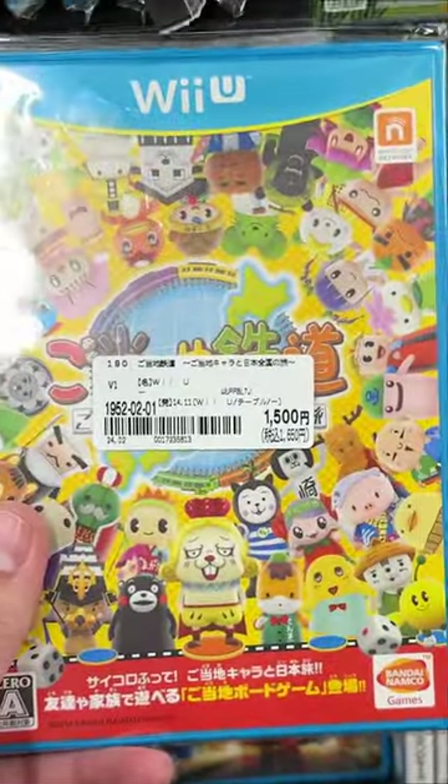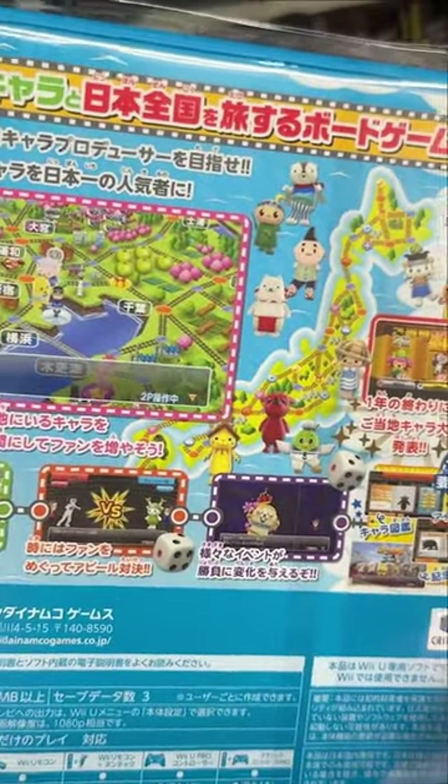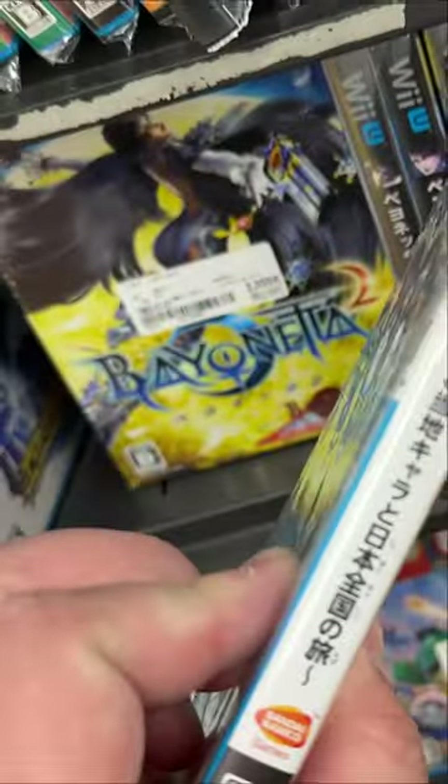This is another exclusive Wii U Japanese game. I didn't know anything about it, but apparently it's a board game where you collect mascots from different provinces in Japan.